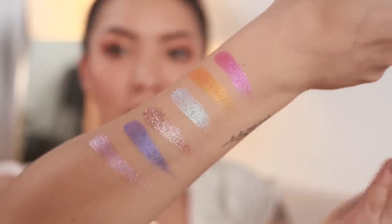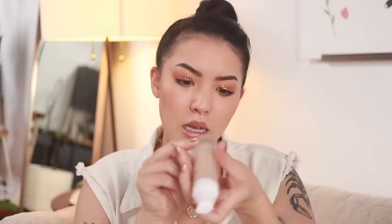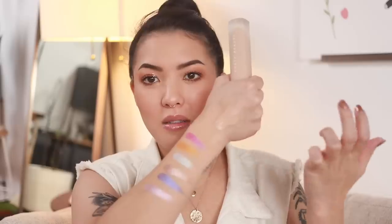I literally just dipped into them and got that result — amazing. The rest of the package includes a Pro Filter Instant Retouch Primer and a foundation with a little brush. I haven't tried the foundation because the last one they sent was really really light. This time they sent me shade 200 — I think this might be too light again. I need to go into Sephora and try it out myself; I think I need to go one or two shades darker.